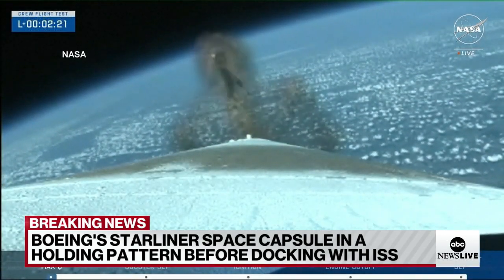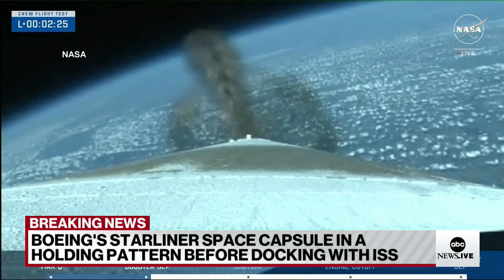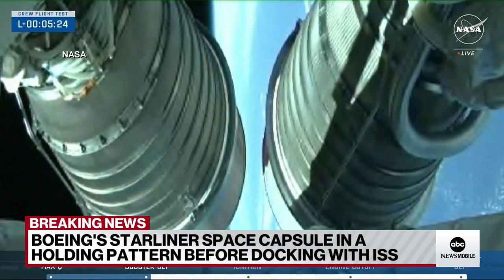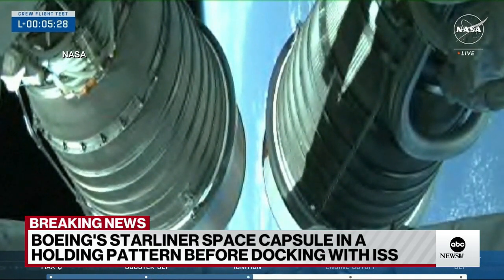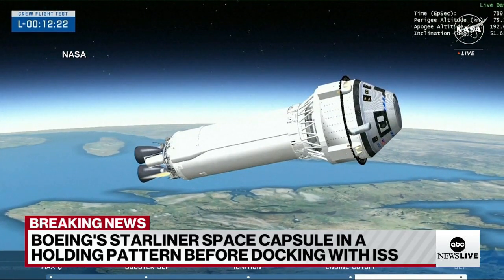If it does, Boeing plans to keep Starliner at the space station for at least eight days before guiding it to a landing in the western US. ABC News producer Gina Sinceri joins me now over the phone with the latest. Gina, what can you tell us about what's happening right now?